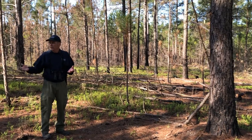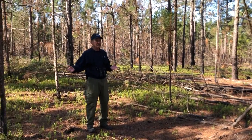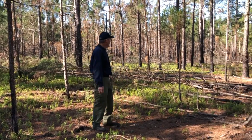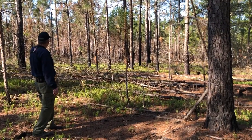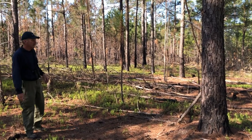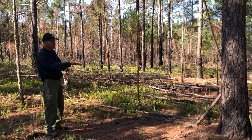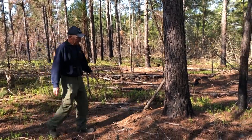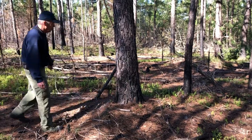We actually did a prescribed burn in this area back in early December of 2019, and if you look at some of the trunks of the trees you can see where they're blackened from the fire burning off a little bit of the outer scales of the bark — you can see some of the fire char here.